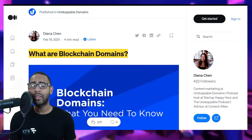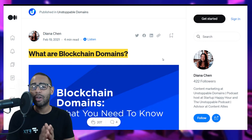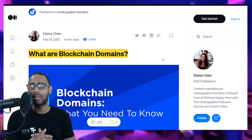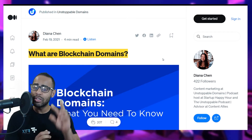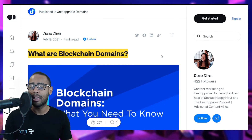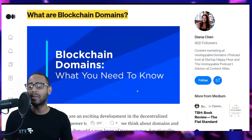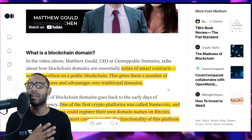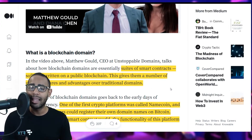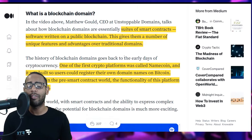We start with an article by Diana Chen, a content marketer at Unstoppable Domains — one of the most popular domain name services in Ethereum and the crypto industry. The most famous is the Ethereum Name Service, or ENS. Blockchain domain names are essentially a suite of smart contracts — online programs that live on the blockchain — giving them unique features and advantages over traditional domains.